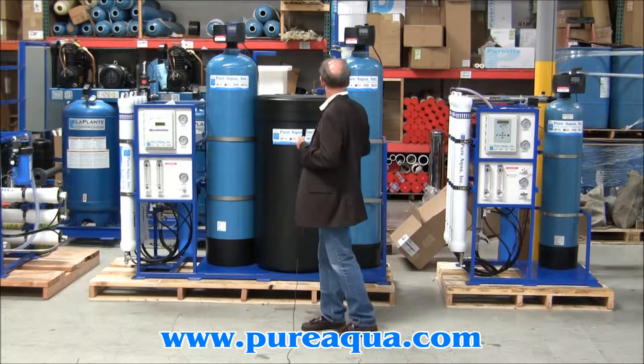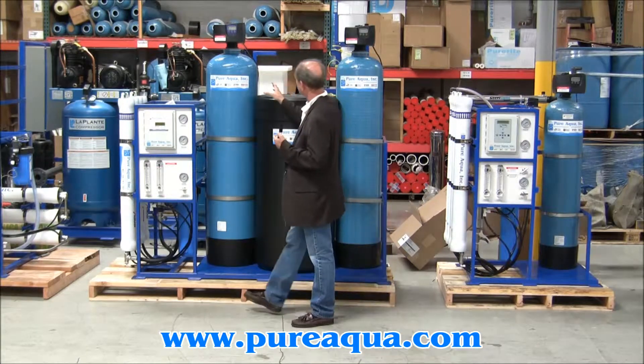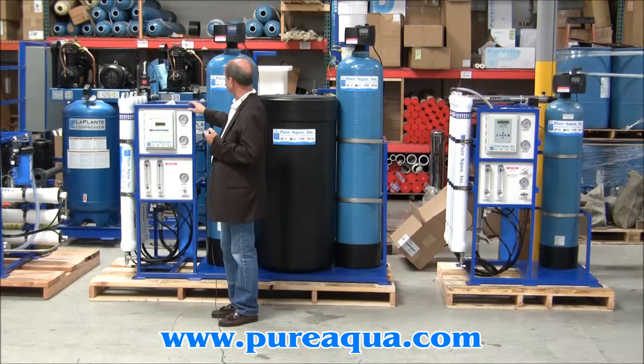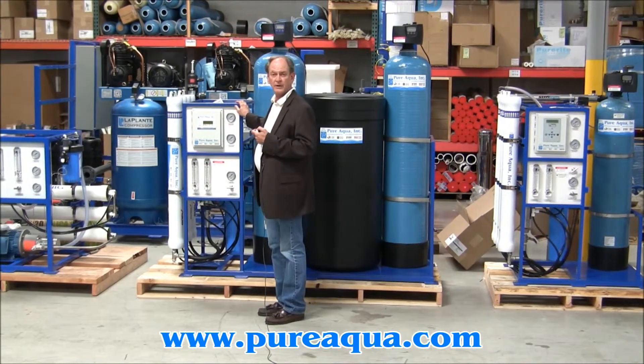Included on the skid is an activated carbon filter for chlorine removal, followed by softening, and then a reverse osmosis system that's designed to produce up to 6,000 gallons per day.